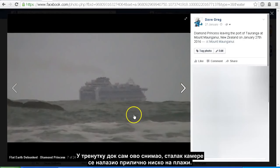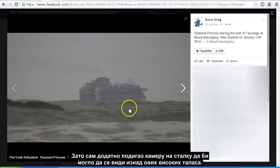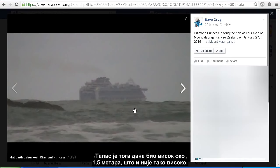At this point when I was filming this shot, the tripod was down quite low to the beach, right down by the water level. We did have a bit of surge with the waves, so I brought the camera further up on the tripod just to get over those high waves. The swell on the day was about 1.5 metres, so it wasn't terribly high.